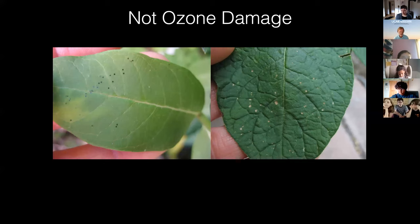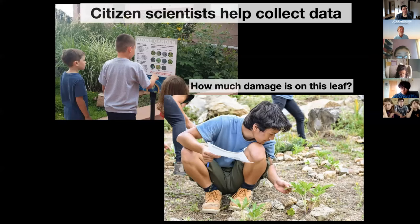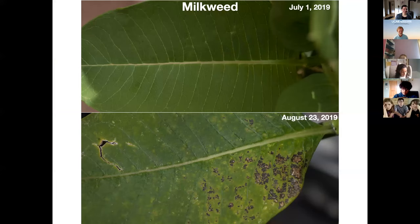A question came up: what are we going to do now that these plants are damaged? Is there anything we can do? Can we save this plant, or is it doomed? Yes, we can help the plants. There are a couple of things to think about. The plants will grow new leaves.